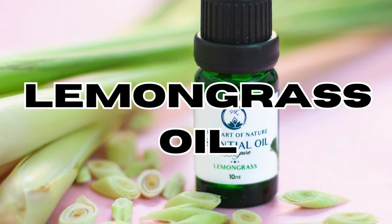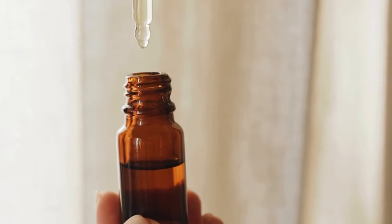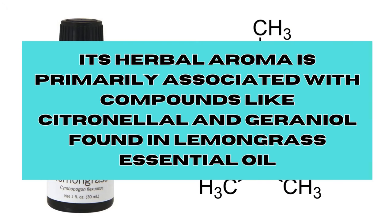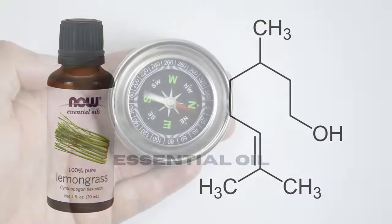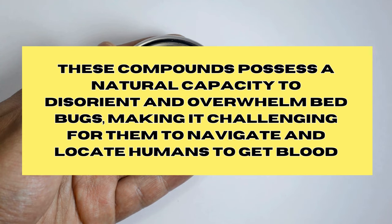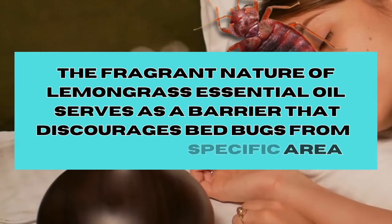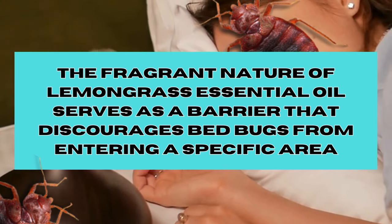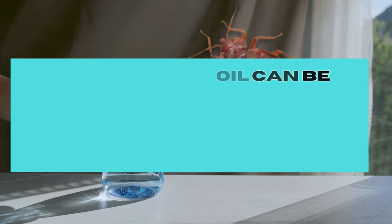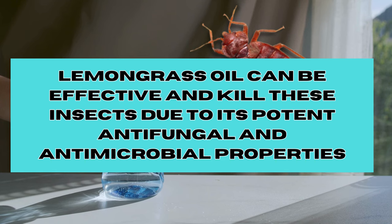Lemongrass essential oil: lemongrass, well known for its ability to repel insects, presents itself as a promising means of deterring bedbugs. Its herbal aroma is primarily associated with compounds like citronellol and geraniol, found in lemongrass essential oil. These compounds possess a natural capacity to disorient and overwhelm bedbugs, making it challenging for them to navigate and locate humans. The fragrant nature of lemongrass essential oil serves as a barrier that discourages bedbugs from entering a specific area. Moreover, when directly applied to bedbugs, lemongrass oil can kill insects due to its potent antifungal and antimicrobial properties.